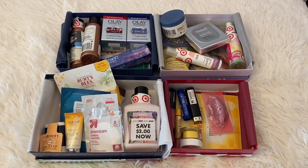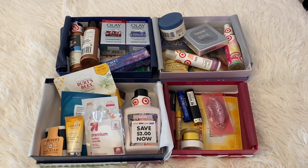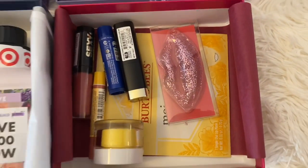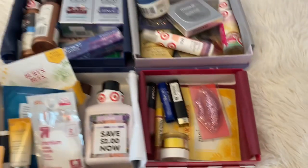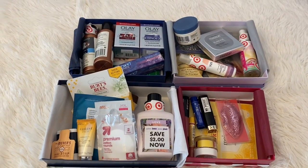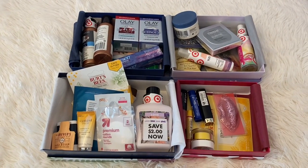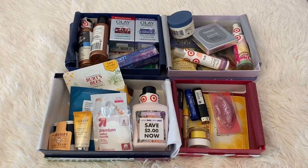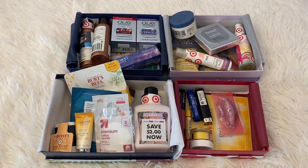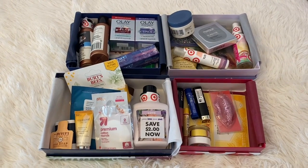I think these boxes are great and I'm happy with everything I got — let me know your thoughts in the comments below. Do you think these are a good value? Which box was your favorite? Personally, I love lip products, so the Pucker Up box is definitely my favorite, but there's a lot of stuff I'm going to use from all the boxes. That's going to be the end of this video — if you like these unboxings, give this video a thumbs up, make sure you're subscribed for more videos like this. Until next time, thank you guys so much for watching. Bye!